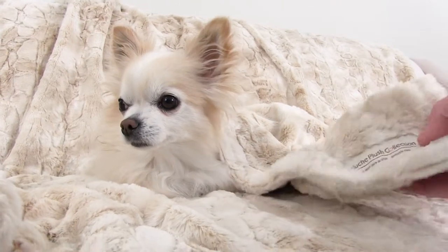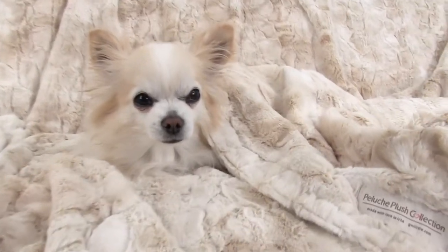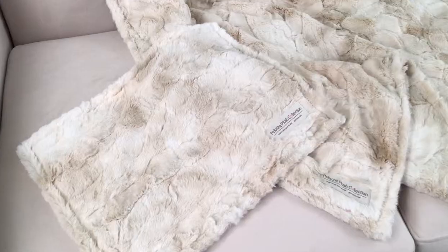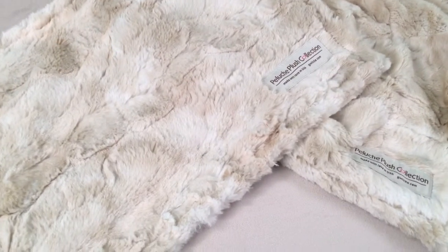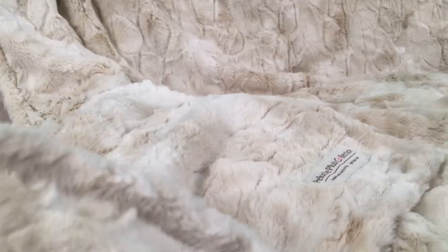The Pellucci Plush Collection represents the ultimate in premium fabrics with an emphasis on quality and, more importantly, comfort for your pets. Shown here is the Bunny Cuddle Cream line of blankets, which are fun, neutral colored, and oh so soft.